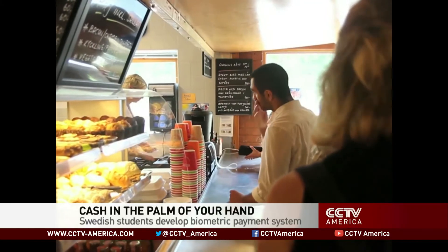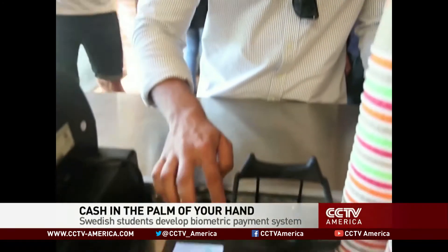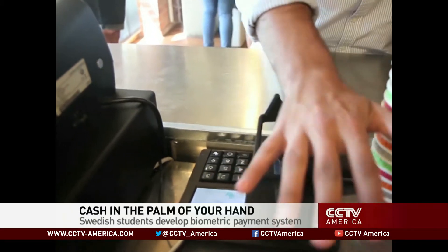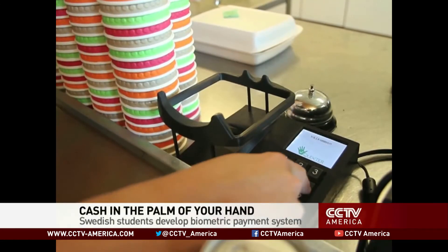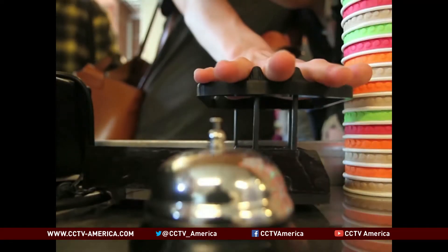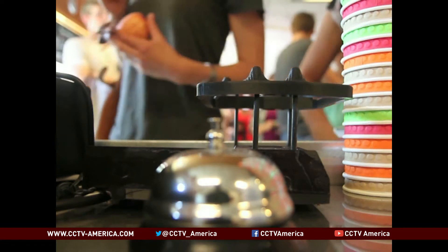It's lunchtime at Lund University and scores of students have come for their meal without a penny in their pockets. All they have to do is remember a four-digit code and put their hand in a palm reader. The charge is then deducted from their bank accounts. Unlike credit cards, palms can't be cloned.